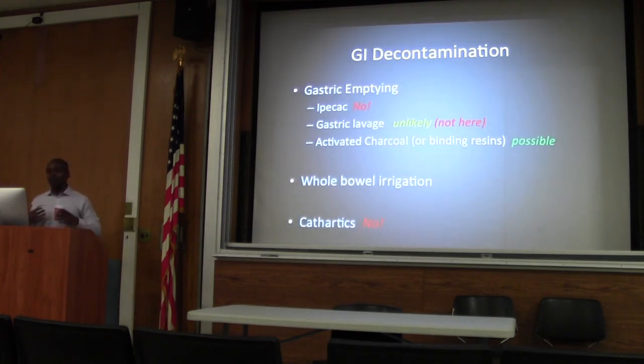So charcoal — evidence doesn't show huge benefit, but it's possible for our patient since there's not much harm as long as she's protecting her airway, and she's now intubated. Just as an aside, if you give charcoal and then try to intubate, you're going to see a lot of black. Also, if you think a patient will need endoscopy, everything will be stained black, so charcoal is probably not the best choice for that patient.